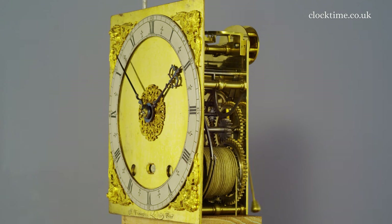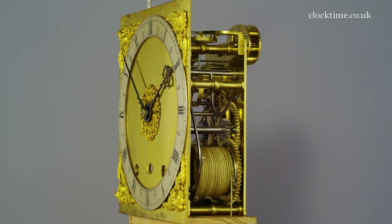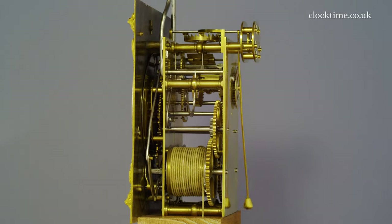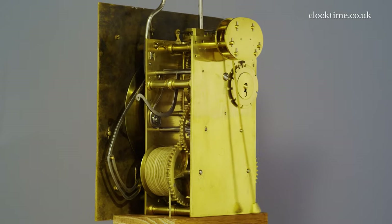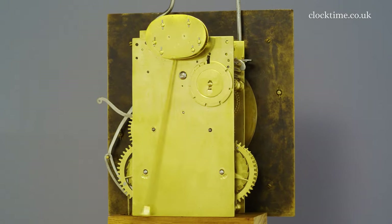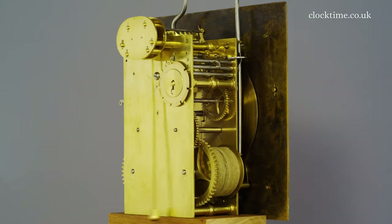The movement is a very early type, with the plates secured by 10 turned-knot pillars riveted onto the back plate and latched on the front plate, which divided to allow the taking down and setting up of each of the two trains separately. The hour striking is via a small outside count wheel driven by a small four-pin pinion from high up on the striking train.